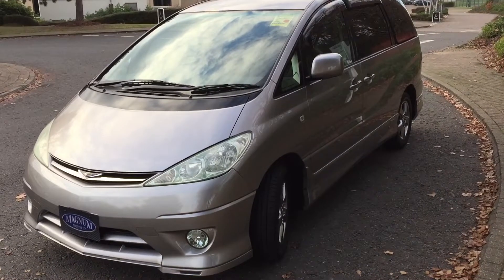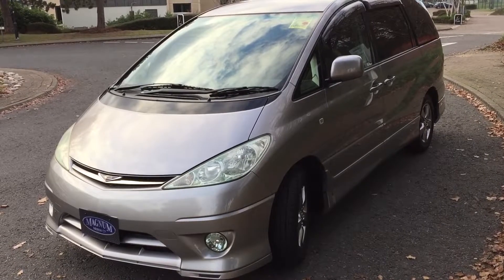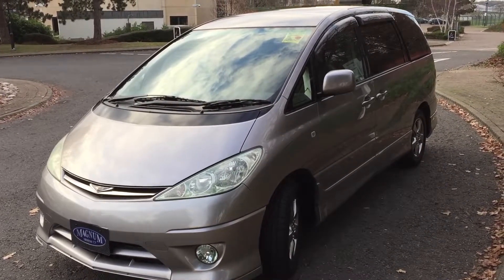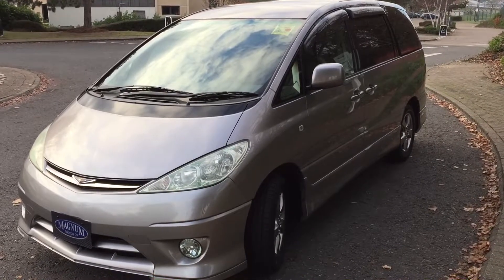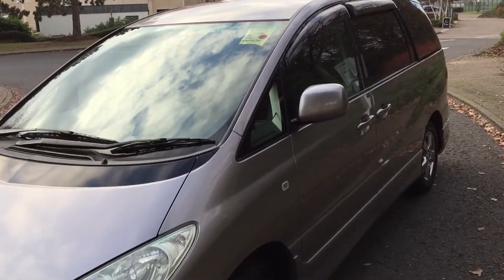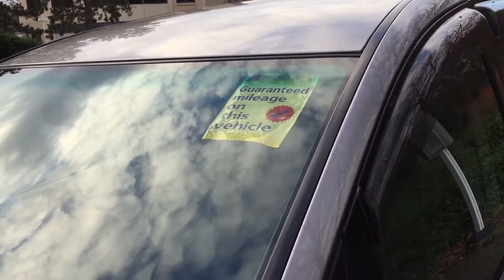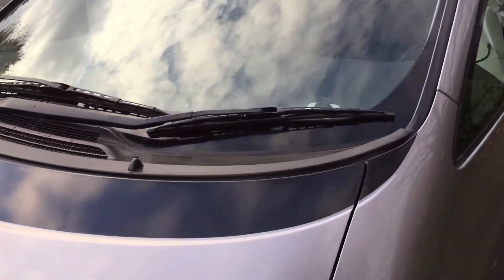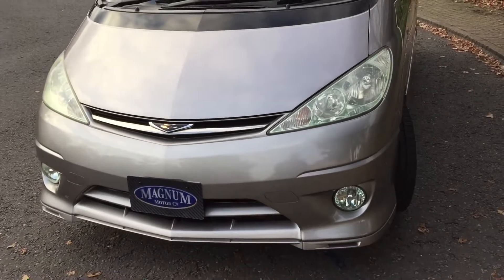This is Magnum Motor Company in Farnborough. We have an August 2005 Toyota Previa Arraspec — a premium edition, only covered 23,000 miles, with full AA-backed mileage guarantee. This is the 2362cc engine, which is chain driven, not belt driven, so ease of maintenance there.